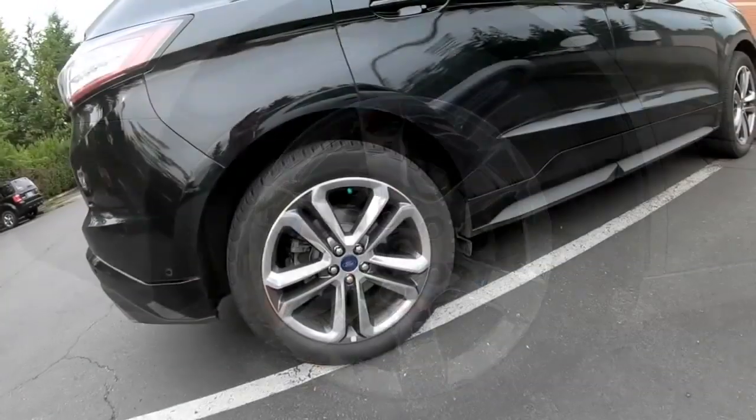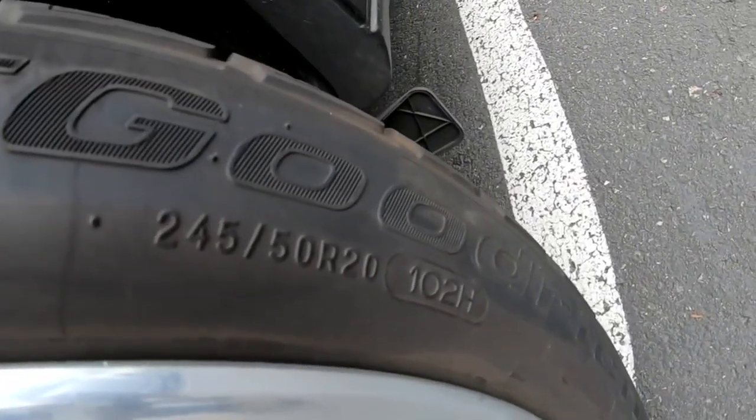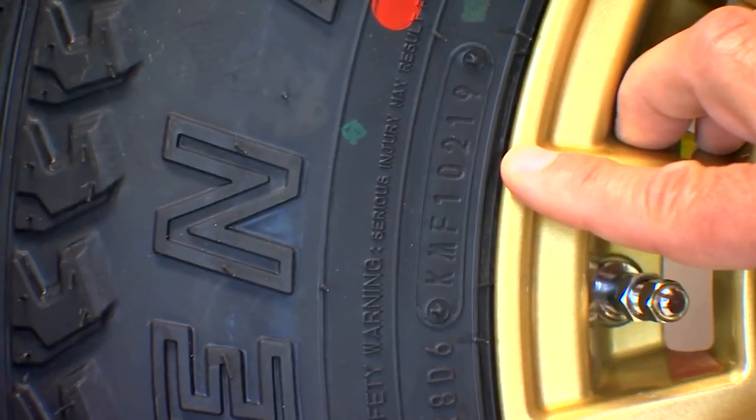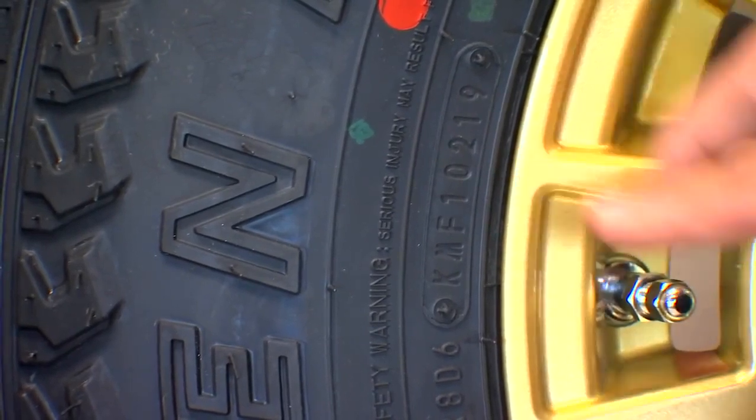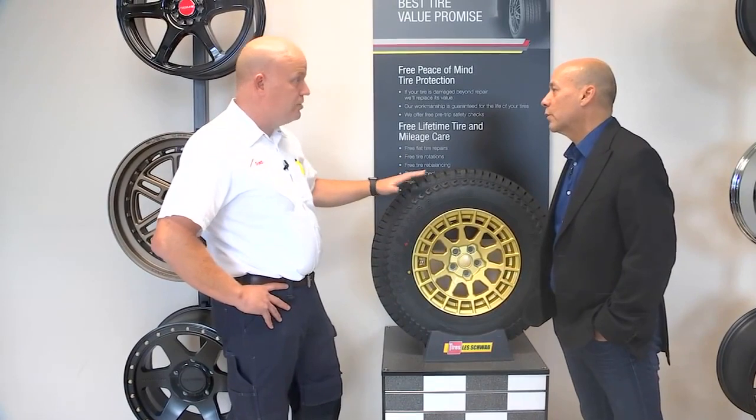Rim size is kind of like a shoe size. If your rims have a 19-inch diameter, your car would wear a 19-inch tire. Your sidewall can also reveal your tire's load capacity, speed rating, and even birthday. Tire age is always a hot-button topic these days — you want to know how old your tires are, as it's just one of the ways to identify the condition of your tires.